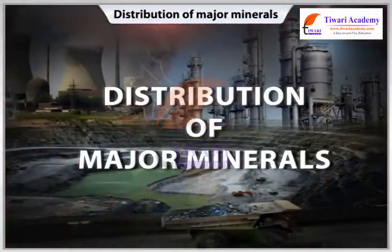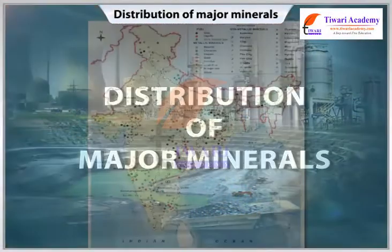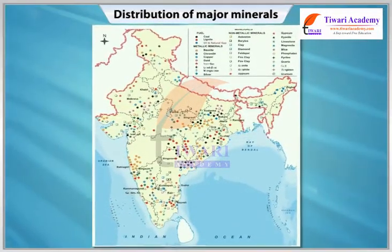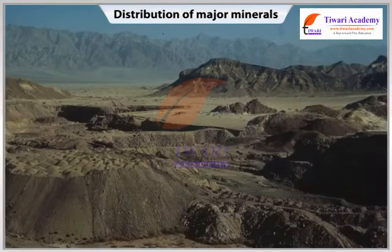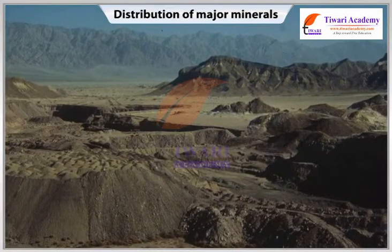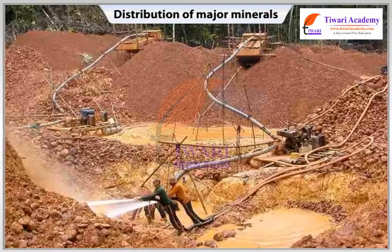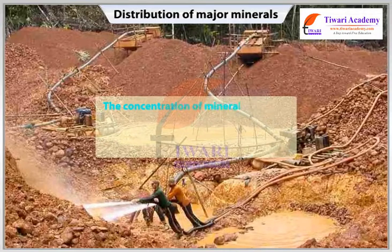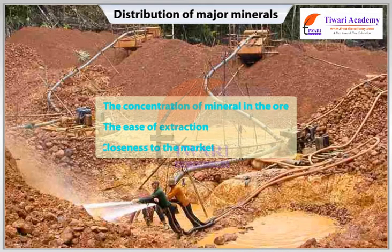Let us now study the distribution of a few major minerals in India. Before starting the actual mining process, the economic viability of a reserve is decided by considering important factors such as the concentration of mineral in the ore, the ease of extraction, and closeness to the market. When this is done, a mineral deposit or reserve turns into a mine.